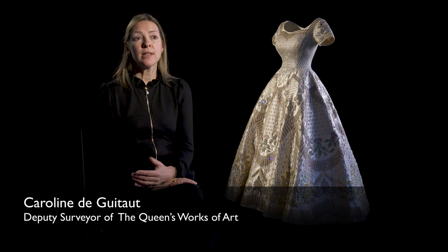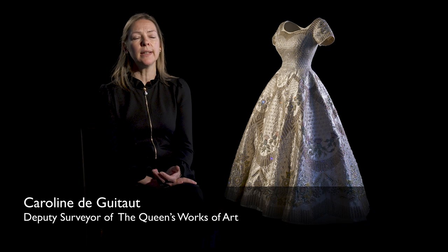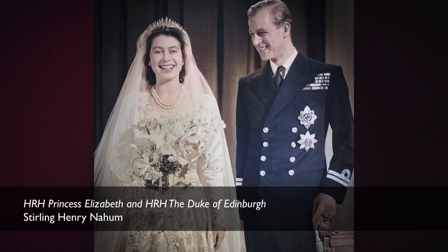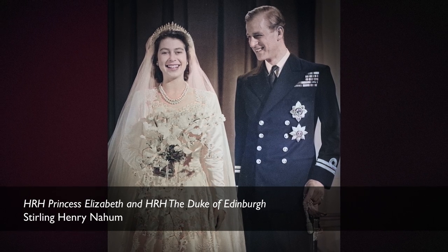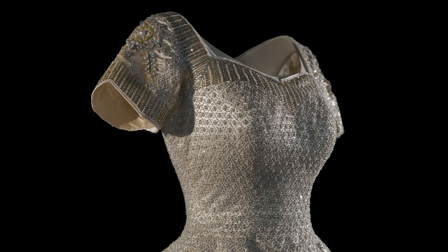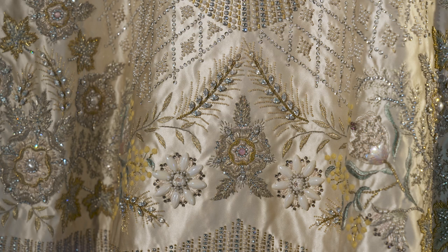The coronation dress was designed by Norman Hartnell, who was an official dressmaker to Her Majesty the Queen and one of the most important designers in 20th century Britain. He was chosen because he had created the Queen's wedding dress for her marriage to Prince Philip in 1947, and also because he was particularly skilled at producing dresses for very significant occasions, largely due to his great skill in combining rich fabrics with beautiful embroideries.